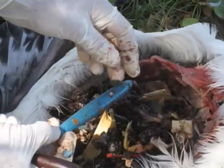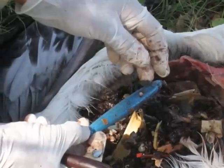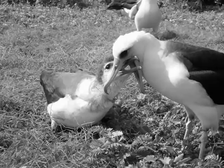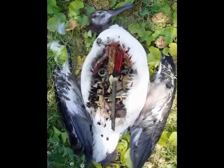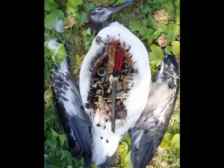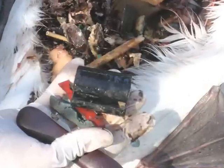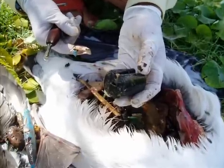I find it surprising that pieces of plastic this big can get from the mom and be regurgitated into the chick. It seems like the majority is stuff that you really can't identify — it's just broken up crap. That was stuck up pretty far in there. It looks like he's been trying to throw it up.